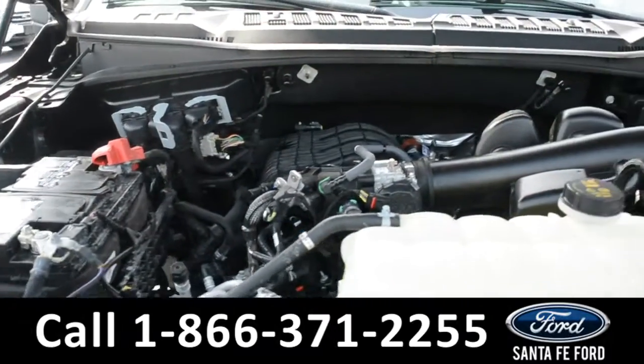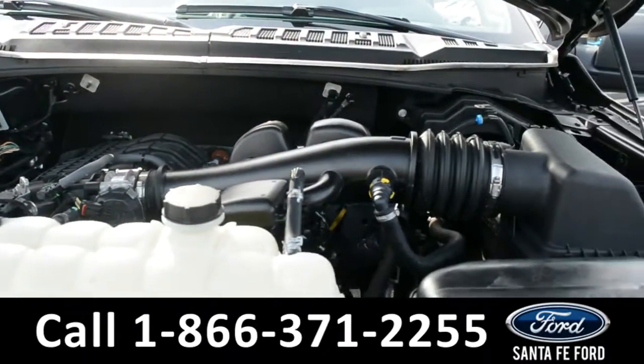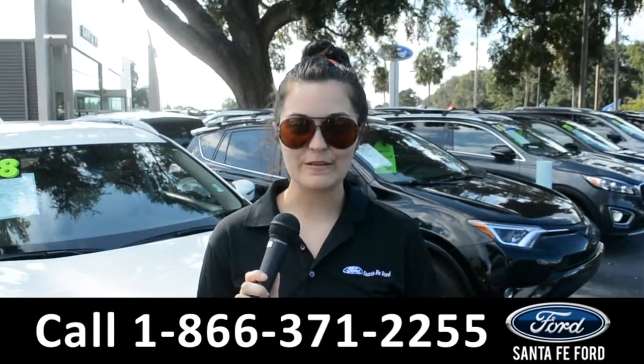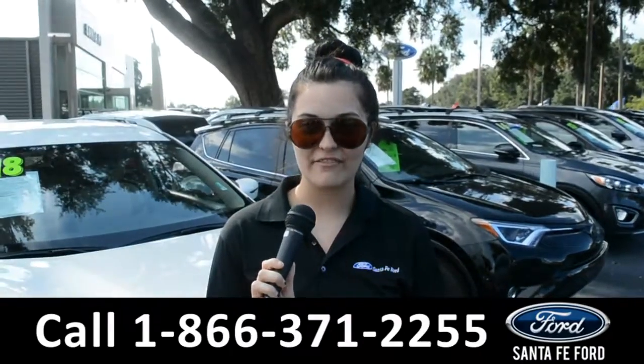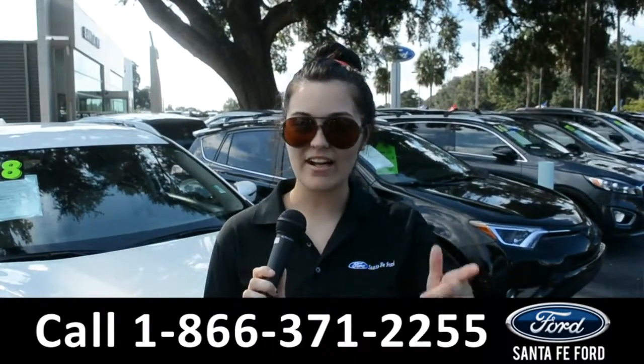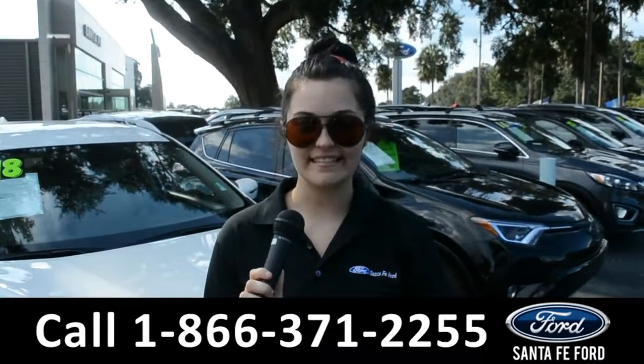Under the hood is a V6 3.3 liter engine. For more information on this 2019 Ford F-150, remember to visit us online at SantaFeFord.com or give us a call at the number below. My name's Cheyenne, thanks for watching.